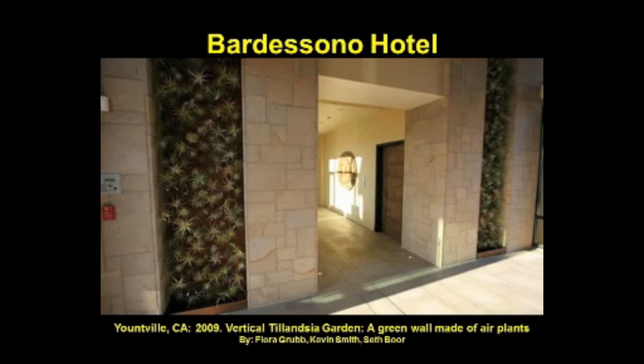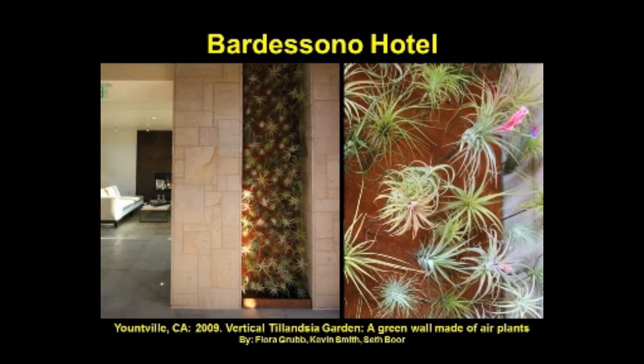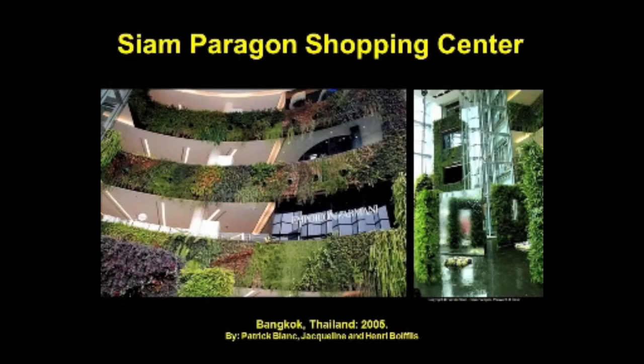This Tillandsia — or air plant — garden at the Bar de Sono Hotel in Yountville, California creates the visual effect of light and airy floating plants by mounting the Tillandsia to metal rods protruding from a copper wall panel. They simply need to be misted with water from a spray bottle every now and then. These star-shaped plants are a species of bromeliads — epiphytic plants that typically grow high up in a tropical rainforest and, although they use very little water, do require high light. The owners had to be this creative because the vertical garden was conceived fairly late in the building process with no way to include irrigation infrastructure.